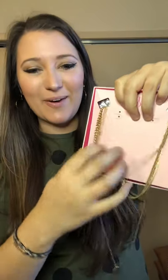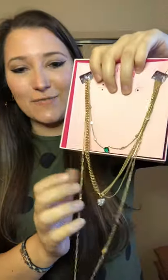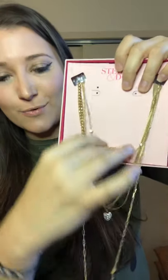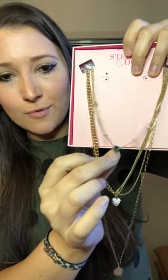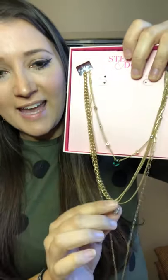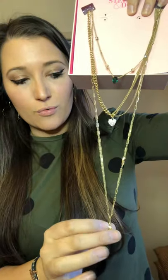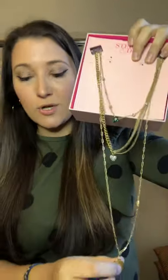I usually like statement necklaces but I wanted to get a layered look, so I did get the layered necklace in gold. It's three necklaces in one — it has the emerald gold up here on the gold with the silver, it has the silver pave heart, and one side is the multi chain and one side is the thick chain. And then we have a really long one with a little crystal. I'll try this on at the end for you guys.